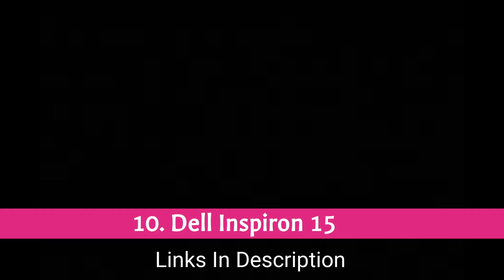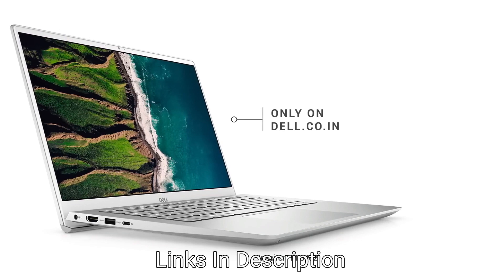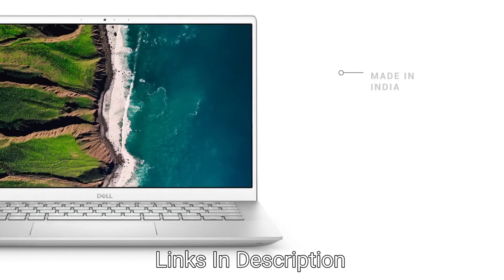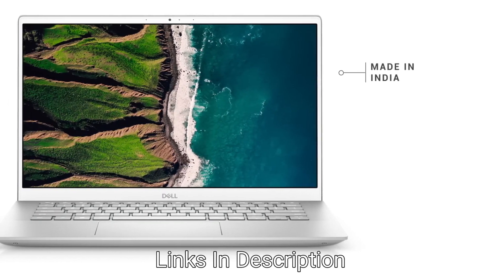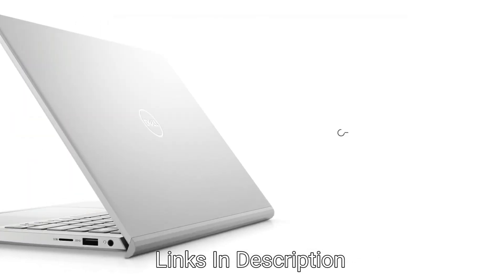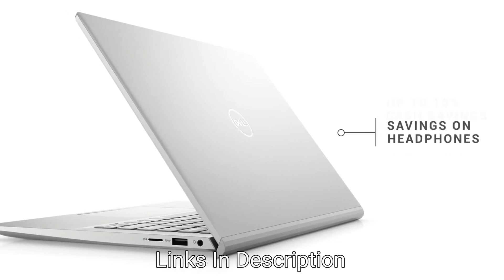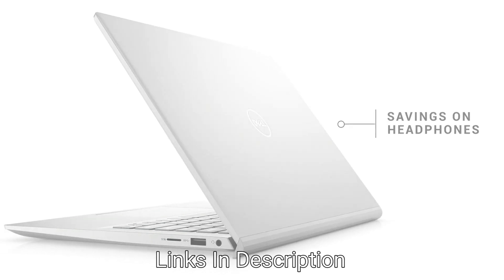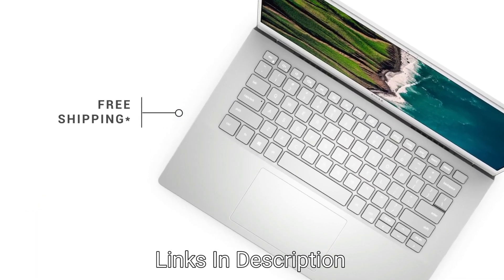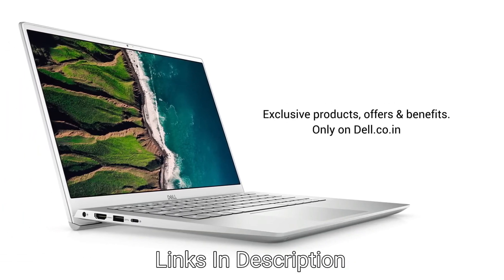Dell Inspiron 15 3511 — The Best Budget Dell Laptop. If you want a capable laptop that doesn't break the bank, the Dell Inspiron 15 is a fantastic choice for great performance on day-to-day tasks while being affordable. Powered by up to an Intel Core i7 processor, 8GB of RAM, and 256GB of SSD, it's perfectly acceptable for a budget-oriented laptop and good enough for school or office use. It comes with a beautiful Full HD 15-inch display for an immersive experience, and 2-watt speakers, though the webcam is only 720p.